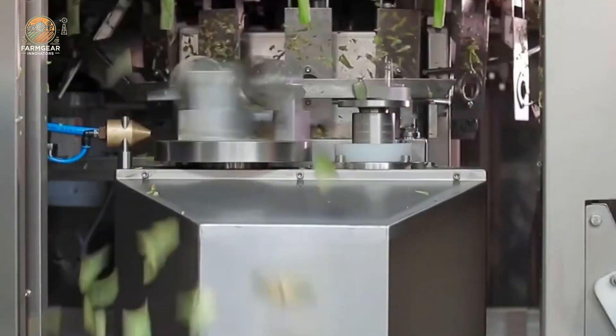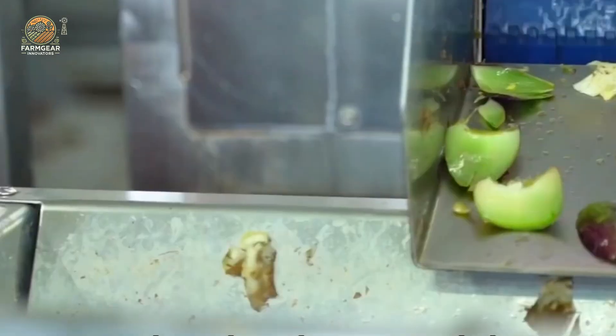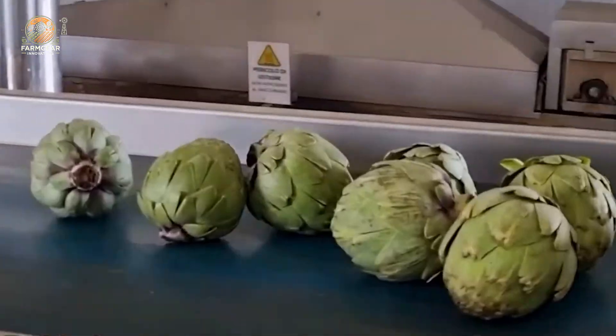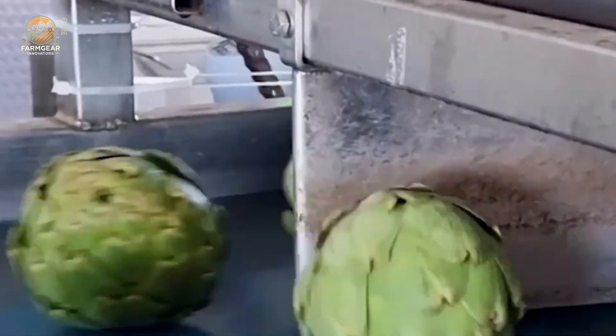Now let's talk about pickled artichokes — a treat you'll find in many grocery stores and restaurants. After sorting, artichokes that are destined for pickling go through a trimming process. Automated machines carefully remove the tough outer leaves, leaving only the tender, flavorful heart of the artichoke, which is perfect for pickling. This process ensures uniformity and minimizes waste, speeding up production.